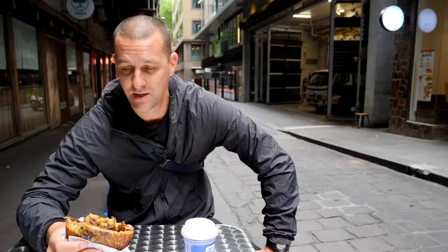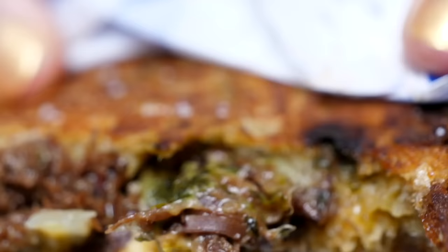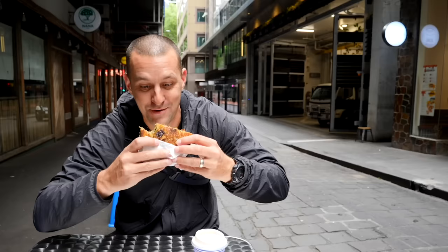Having lived here in the past, we know there are so many gems here and we can't wait to film it for this series. What a start — that is an awesome, awesome sandwich.